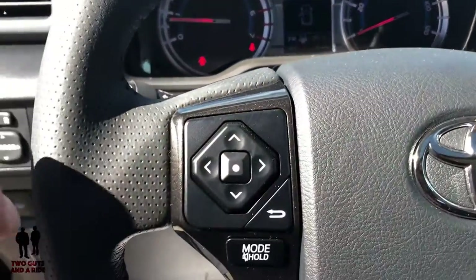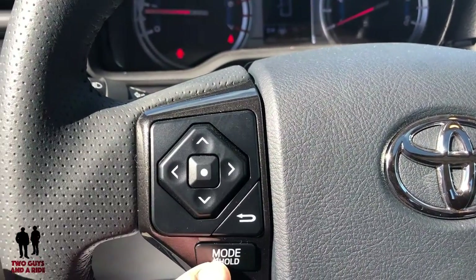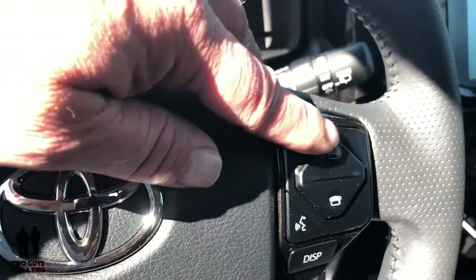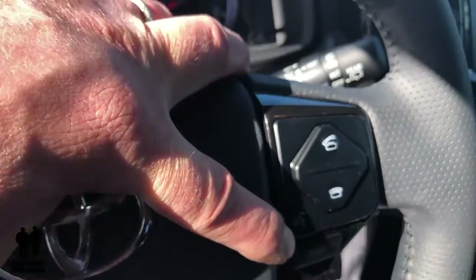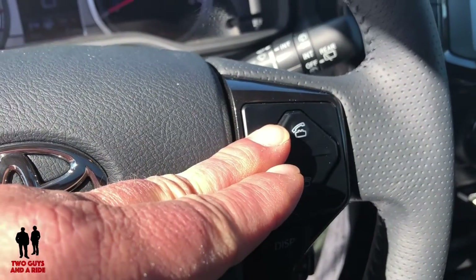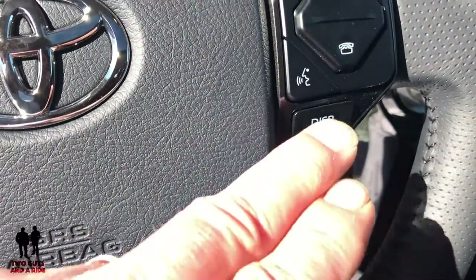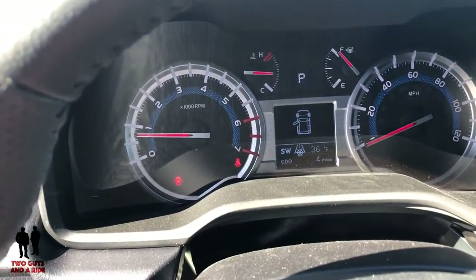On the steering wheel, on the left side you've got stereo controls — press and hold to mute, click to change modes, and a back button. On the right side you've got phone buttons and a voice recognition button. This button accesses Siri on your iPhone when held. There's a hang-up button and a display button for cycling through the driver's information center.